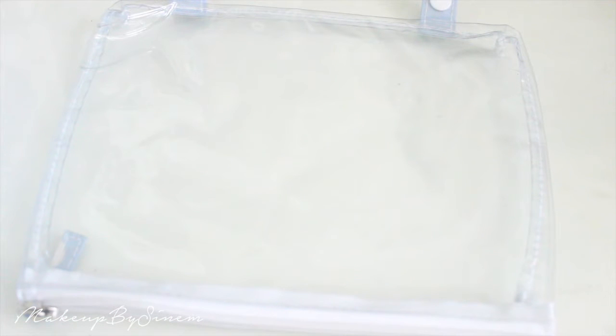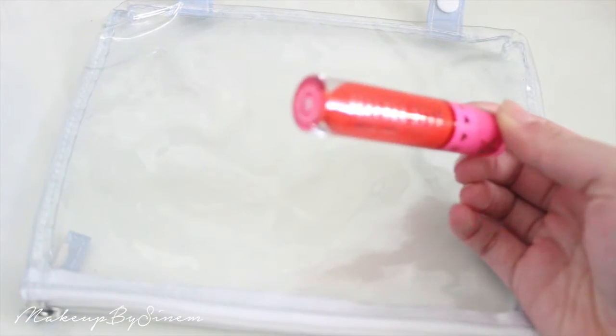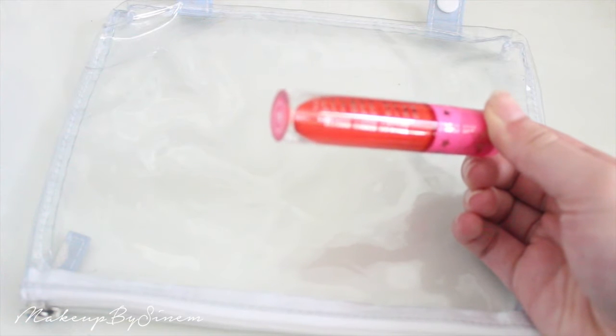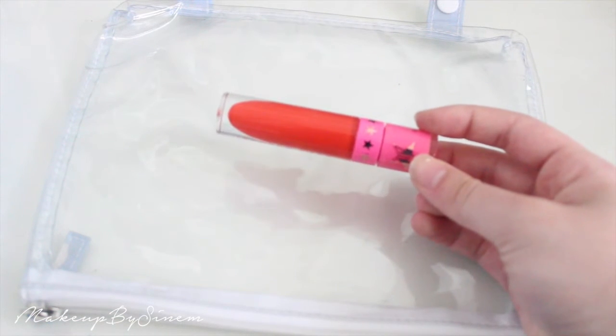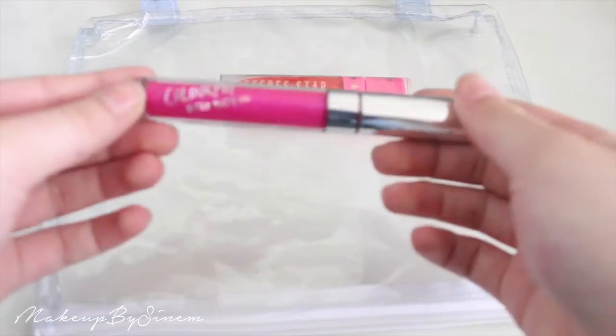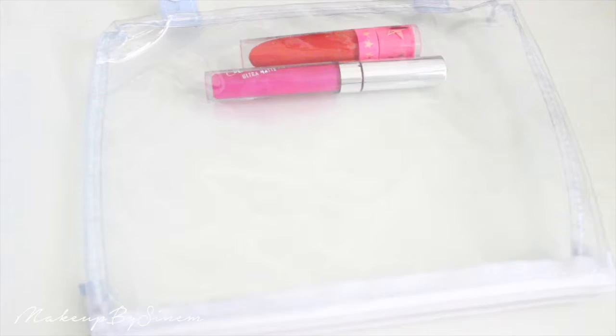That's all for eyes — it all fits in the clear compartment. I'm not bringing too many lip products. For liquid lipsticks I'm only bringing two: the Jeffree Star liquid lipstick in Anna Nicole (a deep orange) and the ColourPop liquid lipstick in Sunday (a bright fuchsia pink).